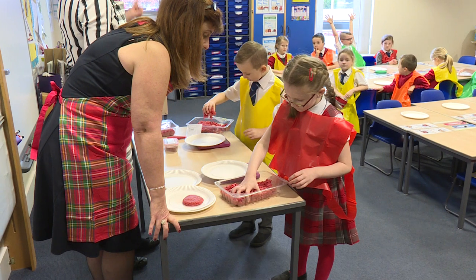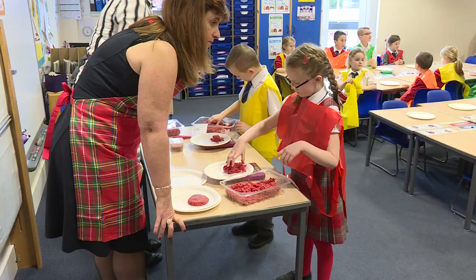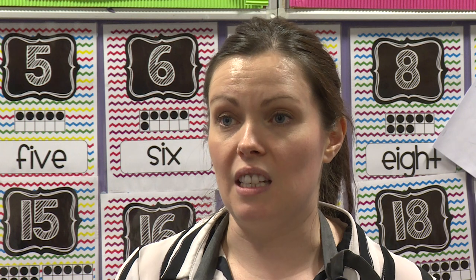In Primary Two, we decided to run a reading cafe. With all the work that's been going on in the school, we decided that every class again would contribute to the reading cafe. It was a place for Primary Two to come in and read with their parents, and baking, tea, coffee, things like that were on offer — all of the baking was contributed from the classes. Every class took a turn, and at some point over the five weeks that it ran, every single class baked for the reading cafe.